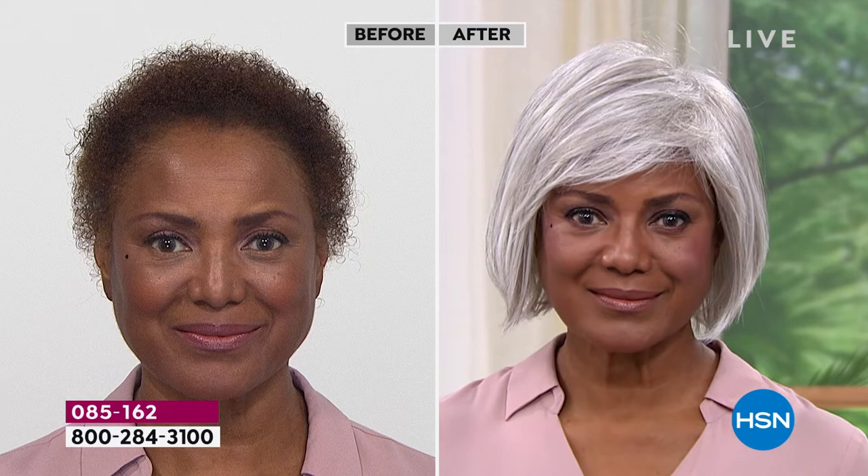Look at her before and after — it's stunning. That is literally jaw-dropping, red carpet-ready.